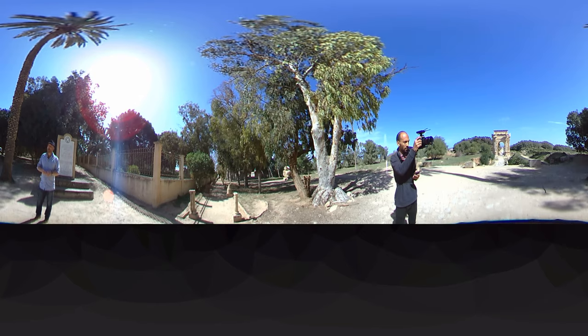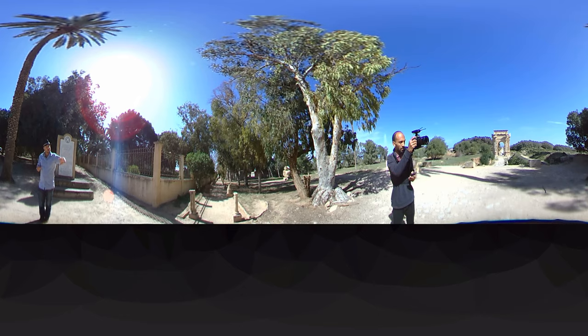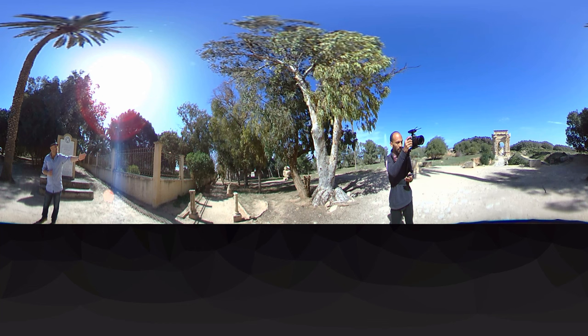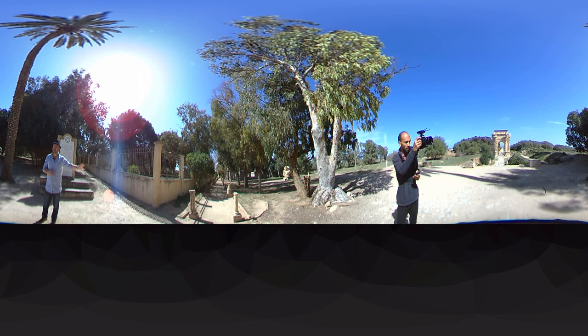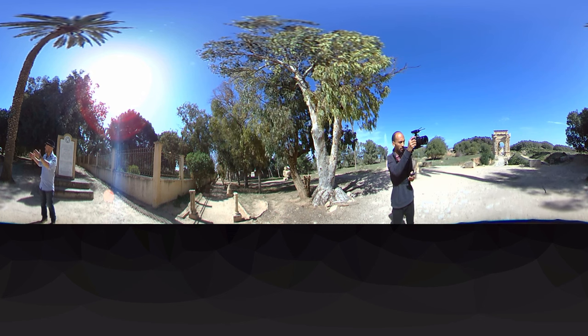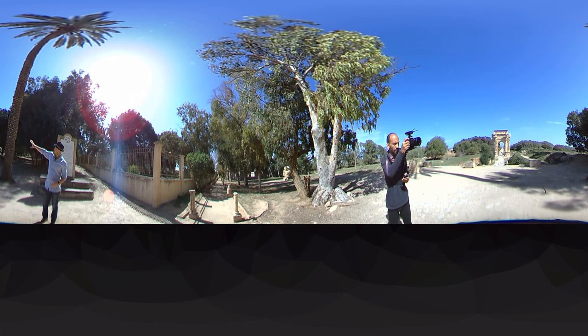If you look to the right, you'll see a road that would have led from what we now know as Tarhuna all the way into the city. That road would have brought in farm goods — grains and all that kind of stuff. And if you look to the left, you'll see what is called the Triumphal Arch.